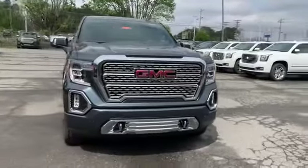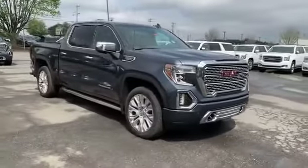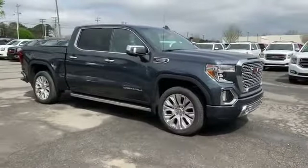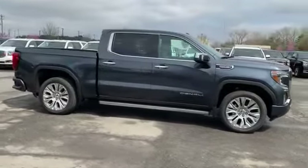2020 GMC Sierra 1500. This pickup truck offers two full rows of seating for premium comfort. If you're looking for extras, look no further than these built-in features: cross-traffic alert,